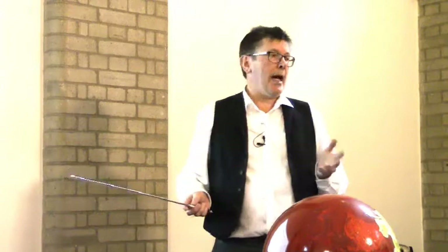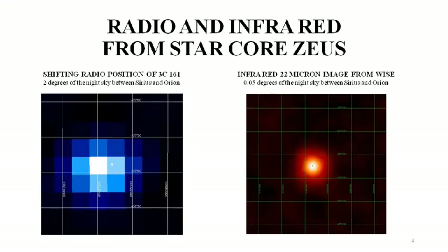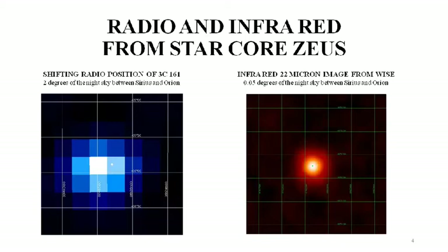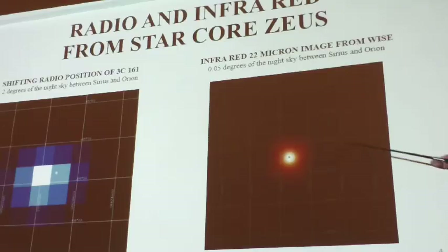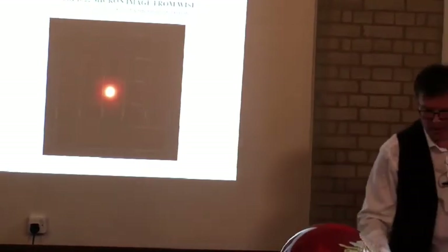Zeus generates a radio frequency output, and it's not totally cold. Recently a space telescope — the Wide Field Infrared Survey Explorer, now operating as NEOWISE — detected an object at the center of the radio signal at about 100 Kelvin. There are two radio images and they're not in the same place, which is interesting — it means you're looking at an object that appears to be moving, but this is actually a parallax effect from our orbit around the Sun, from which you can estimate its distance. The infrared source corresponds to this object on a more detailed scale.